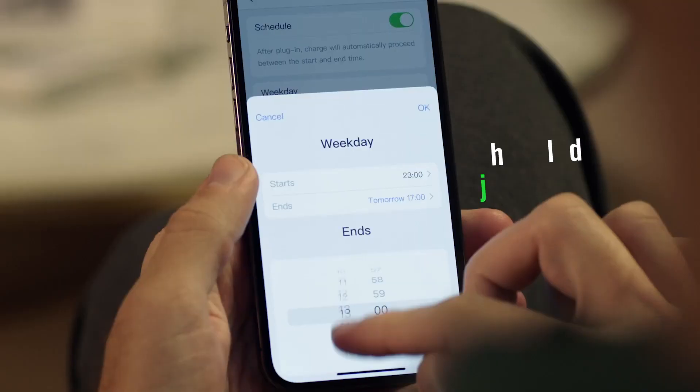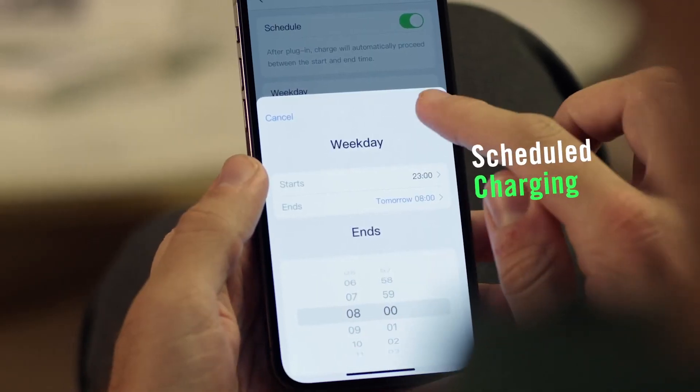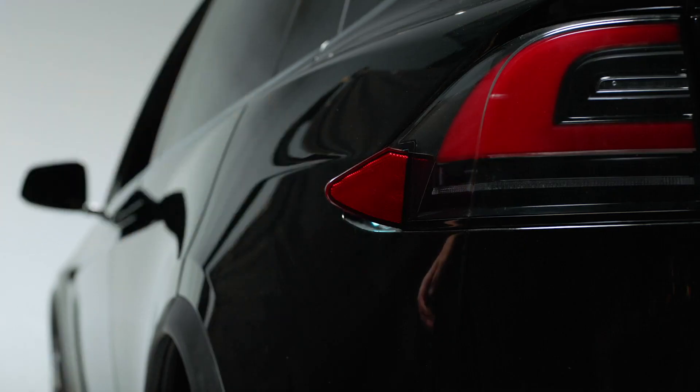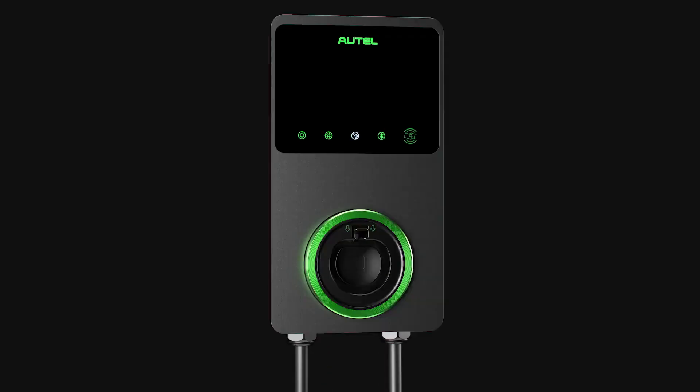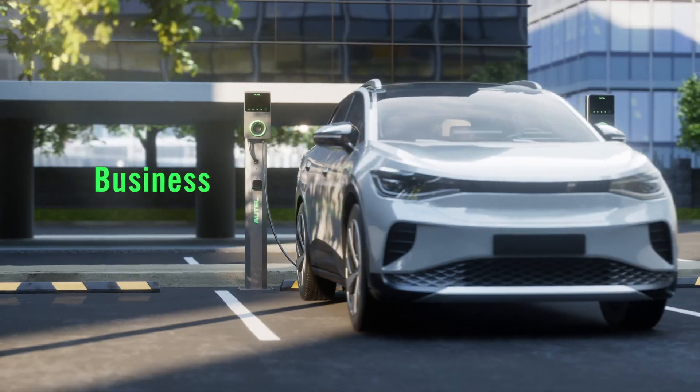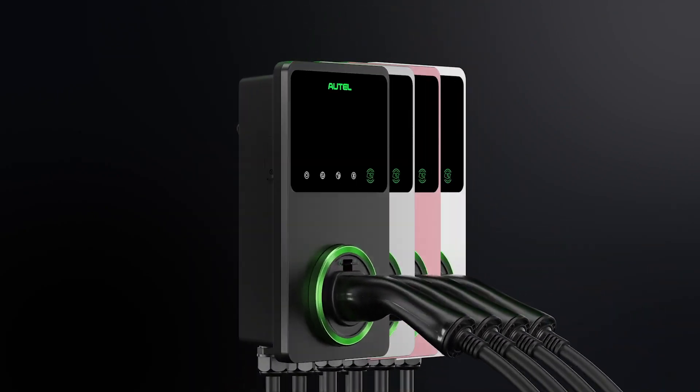The app allows smart charging, scheduled charging and remote control charging capability. Autel MaxiCharger AC wallbox — charge your battery. Charge your life.